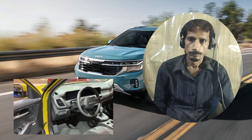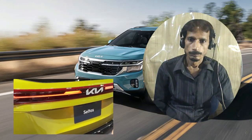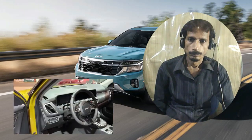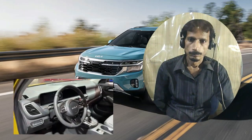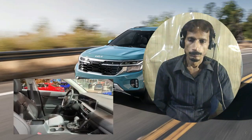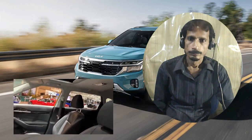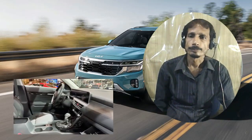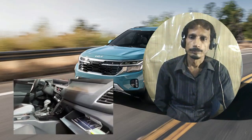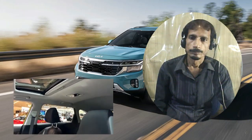The best value lies with the Seltos's X trim. The SX model comes loaded with almost everything, but the X is well equipped too and much cheaper. It includes faux leather upholstery, a 10-way power adjustable driver's seat, heated front seats, a wireless smartphone charging pad, and the new dual-screen infotainment system with in-dash navigation. All-wheel drive is available as an option for those who need it.